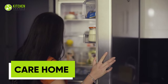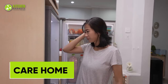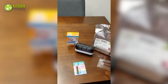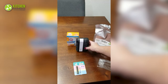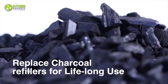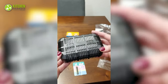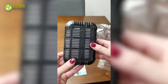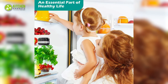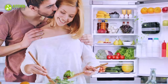Do you have a smelly refrigerator? Introducing the Care Home Refrigerator Deodorizer — the must-have kitchen gadget that will get rid of odors quickly. This is made from super-high-temperature activated charcoal, which outperforms ordinary charcoal and baking soda deodorizers for superior odor absorption. Simply place the refrigerator odor eliminator inside the fridge beside the fruits and vegetables, and it will also help extend the shelf life of your food.